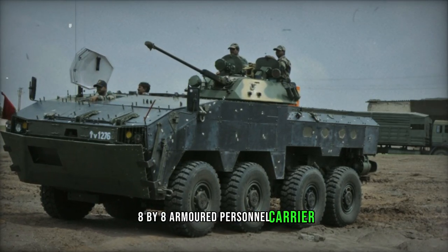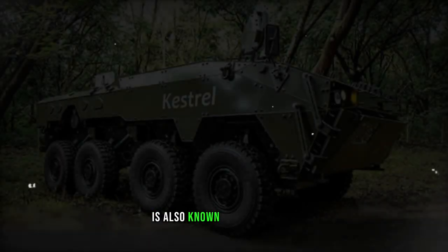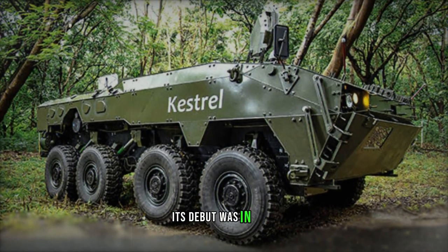The Kestrel 8x8 armored personnel carrier, jointly developed by Tata Motors and DRDO in India, is also known as the wheeled armored amphibious platform. Its debut was in 2014.